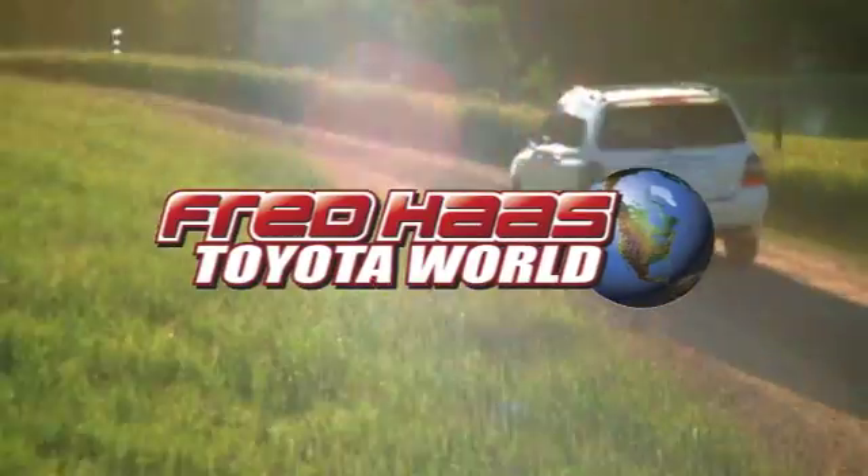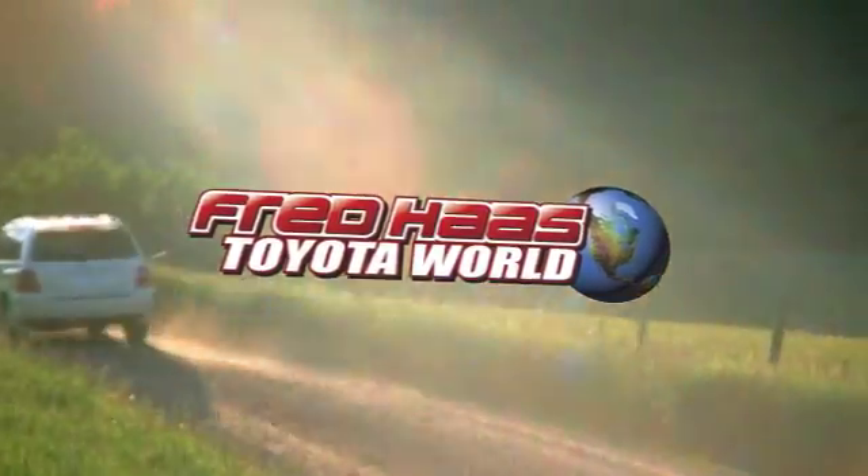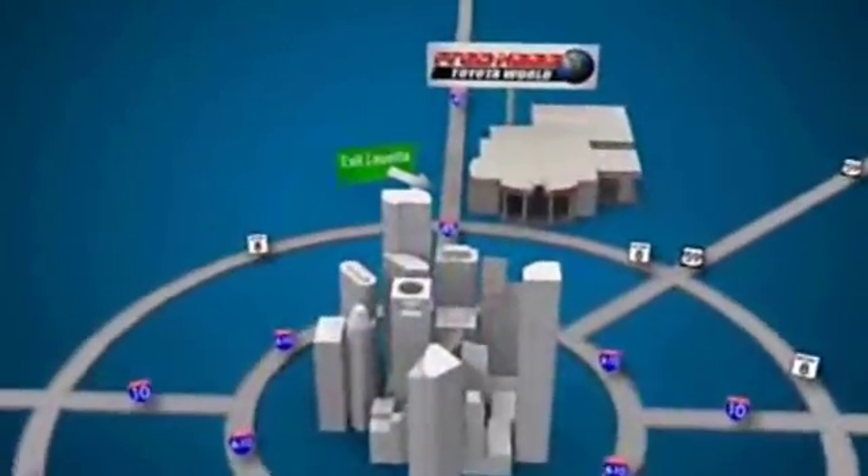Fred Haas Toyota World has been a hallmark of our community for more than 40 years. Easy to find on I-45 North at Louetta, just two miles north of 1960.